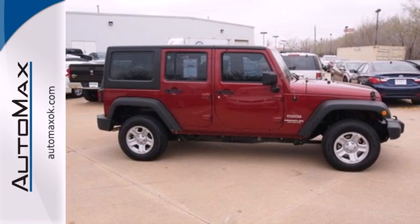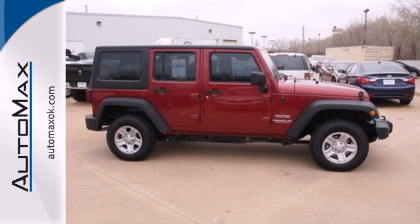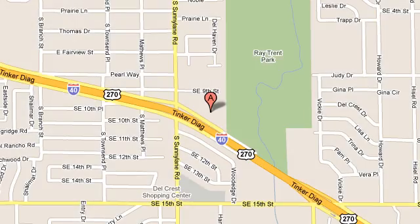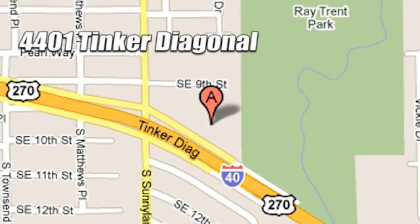Stop in for a test drive today and start up the excitement. We work hard to serve our customers and to cultivate long-lasting relationships. Visit AutoMax Hyundai Dell City today at 4401 Tinker Diagonal in Dell City, Oklahoma.